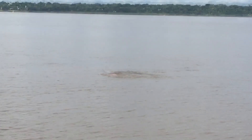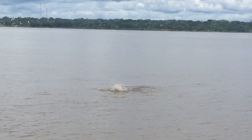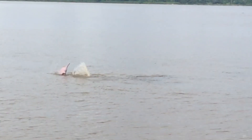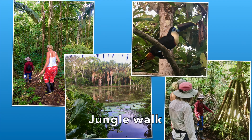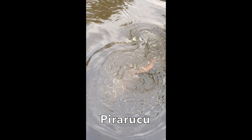Oh my goodness, that was amazing! The Pirarucu fish can grow up to three metres in length and weigh up to 200 kilograms.